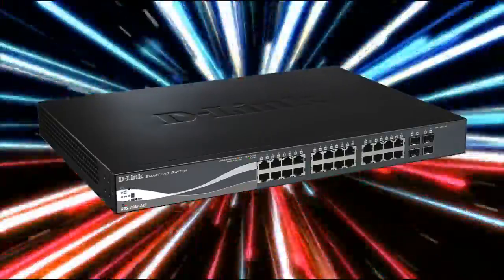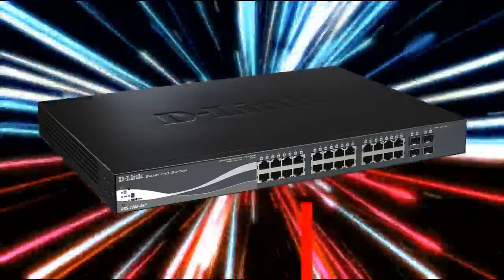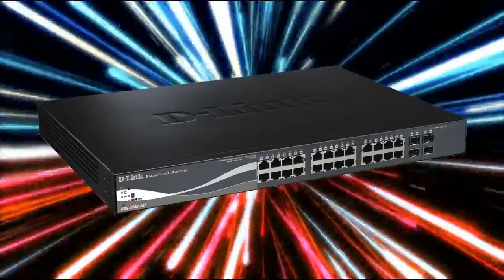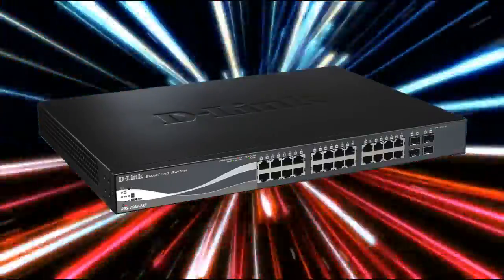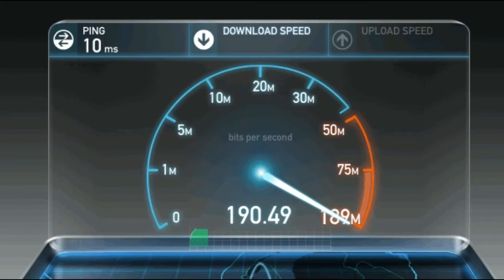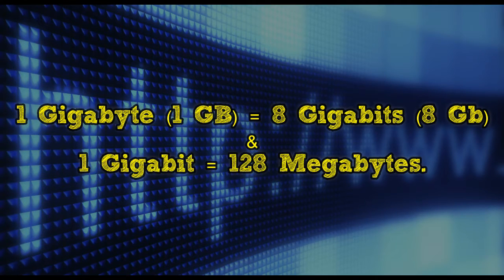Many people do not know the proper difference between these computing units. Some use the terms gigabit and gigabyte interchangeably, and some confuse their meanings. However, both of these terms are used as units of measurement which describe digital data. 1 gigabyte equals 8 gigabits, and 1 gigabit equals 128 megabytes.